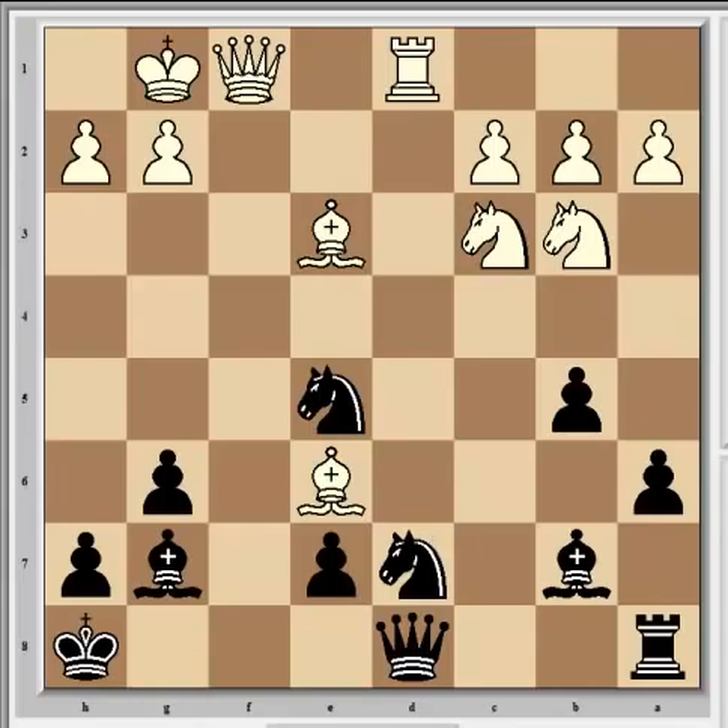Carlsen chose to solve the pin immediately with Qc7, which again bolsters his e5 control. This is in fact the only move to keep black in the game - anything else and he will be in tactical difficulty before long, so it was probably seen long before it was played.